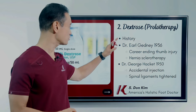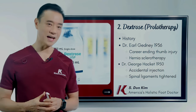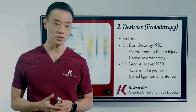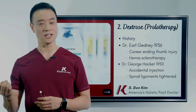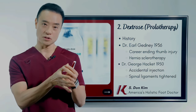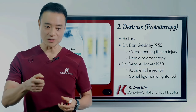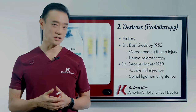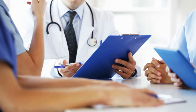Let's talk about dextrose, or sugar — this is called prolotherapy. Its history begins with Dr. Earl Gatney in 1936. He had a career-ending thumb injury. He was a general surgeon at Philadelphia Hospital, and coming out of the OR operating room, he jammed his thumb under the door and damaged it. He had instability where he could not operate anymore — he was not effective, not doing as good of a job. He went to all his colleagues and doctors, and they said he needed to change his career because he could no longer operate because of this injury.